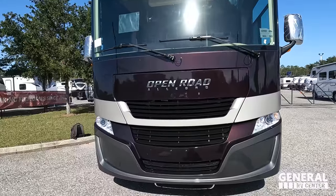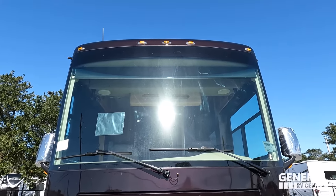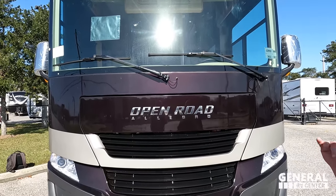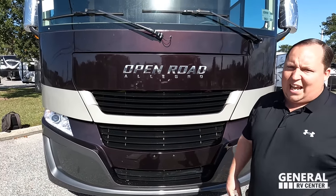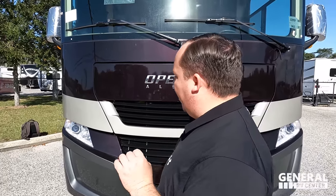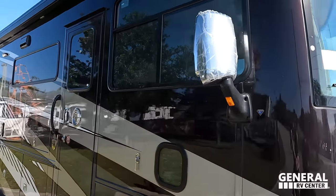The model is the Tiffin Allegro Open Road 36LA. The actual tip-to-tip length is 37 feet 6 inches. This is Tiffin's only gas motorhome, which is a Tier 4 luxury. Nice headlight design. It does have the 7.3-liter V8 — the Godzilla engine. Right up front we have a nice windshield, and everything about this motorhome is going to be premium nice.